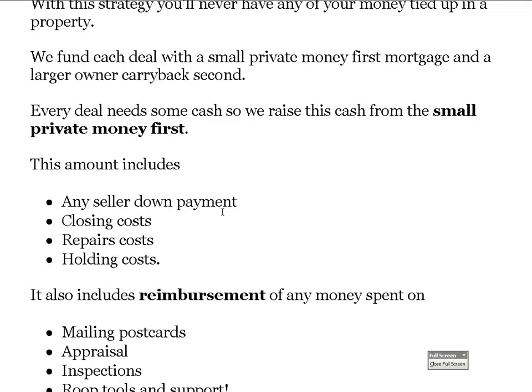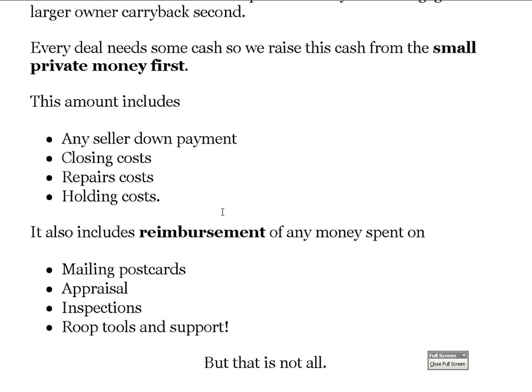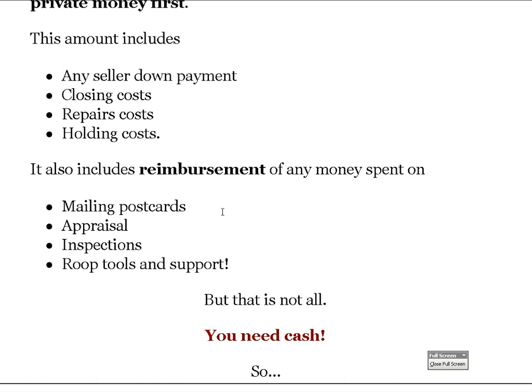Every deal needs some cash, which we raise with the small private money first. This amount includes any down payment we offer a seller, any closing costs to buy it, any repair costs to fix it up, and any holding costs. It also includes reimbursement of any money you might have spent mailing postcards, an appraisal, an inspection, or any money you invest in roof tools, training, or coaching — so your next deal is effectively free.